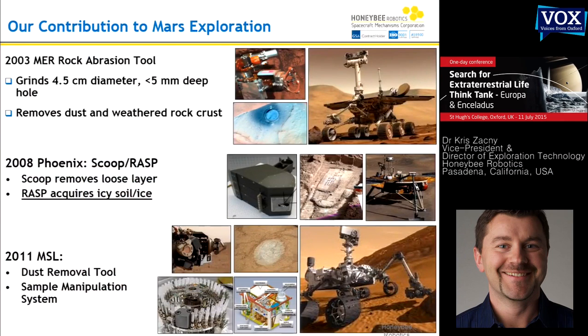We love space exploration, and some of us technologists find our way to terrestrial applications, but we live to go to Mars. Europa — as you know, there is another exciting mission going to Europa. We are also involved with lunar exploration, Venus, and so on.